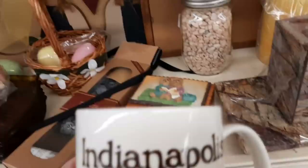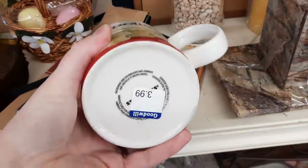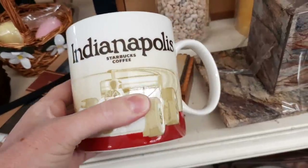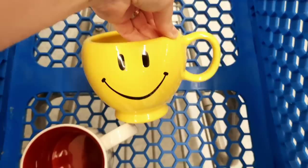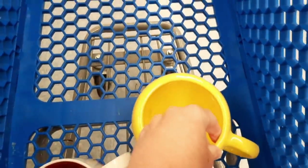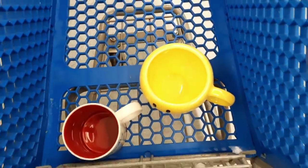Here is an Indianapolis Starbucks mug. You do see me put this in my cart - I wanted to look up comps on it. I do put it back, but I do pick up this Happy Face mug. It was only 99 cents, and I actually have one of these already for sale in my store, but they're just so happy - how can you not?